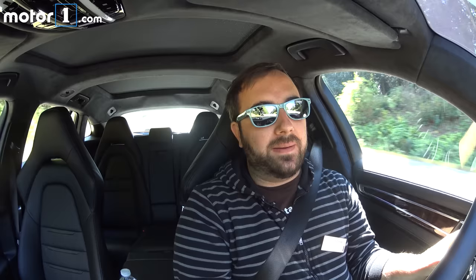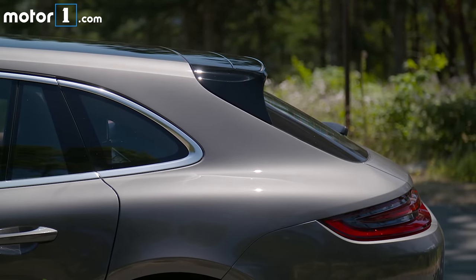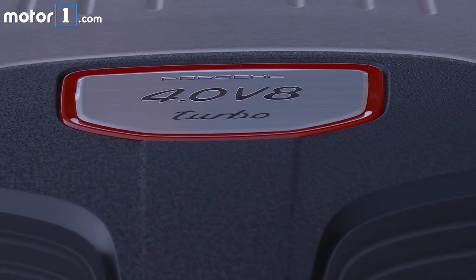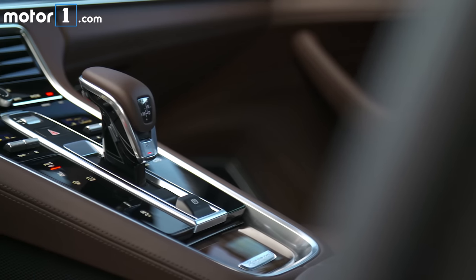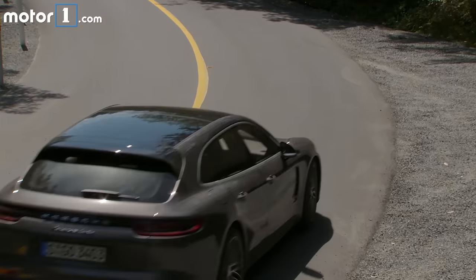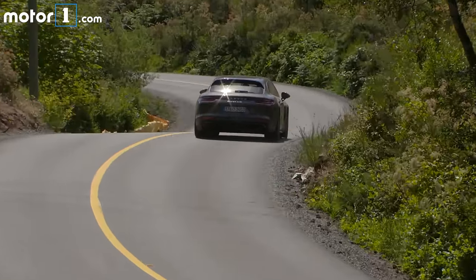From inside and out on the road, the Sport Turismo is just a Panamera. The differences are from the B-pillar back. Everything under the hood — the four-liter bi-turbo V8 in this Turbo model — is the same as the normal Panamera. I've got 550 horsepower, 567 pound-feet of torque, an eight-speed dual-clutch PDK transmission managing everything, and standard all-wheel drive. Every Panamera Sport Turismo comes with all-wheel drive — you can't get a rear-drive version.